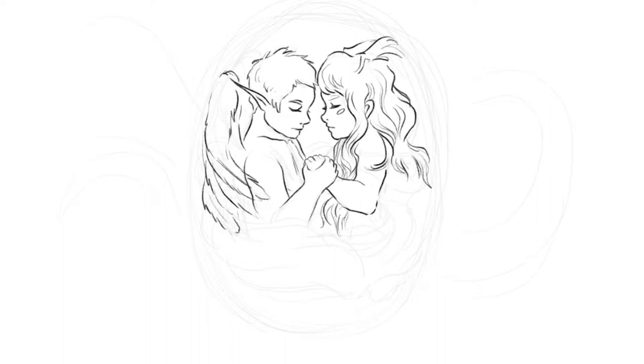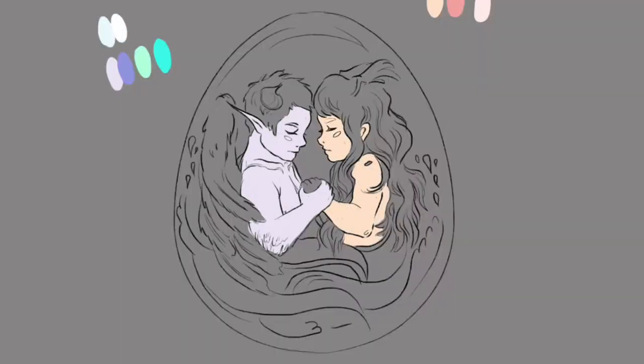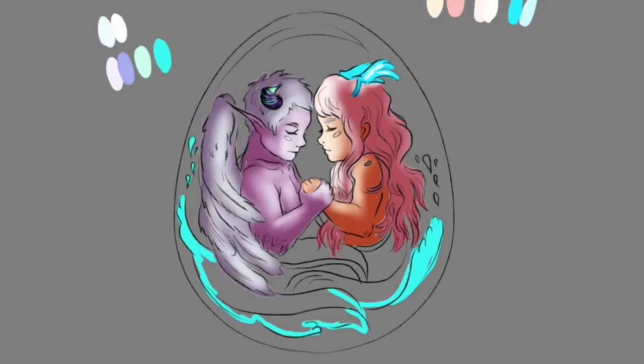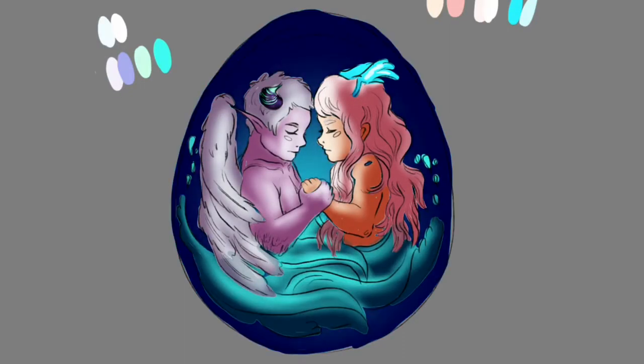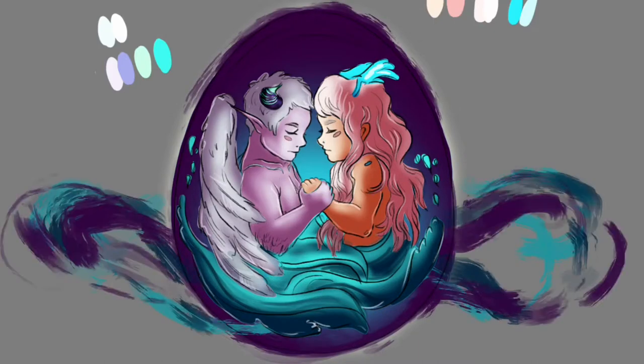In this speed paint, I've discovered a few things. For example, one of the best ways to shade — at least for me — is to darken the base layer of the colors that I have, and then erase and color correct the darker areas so that they look more vibrant, more lively, and more beautiful. And I think this is working out pretty well.